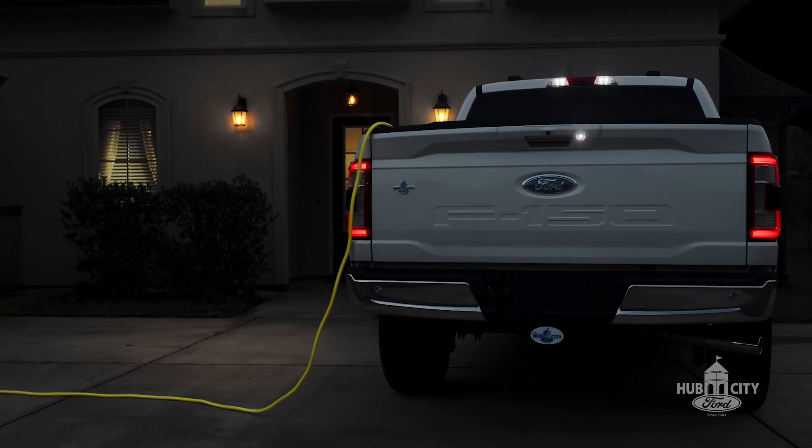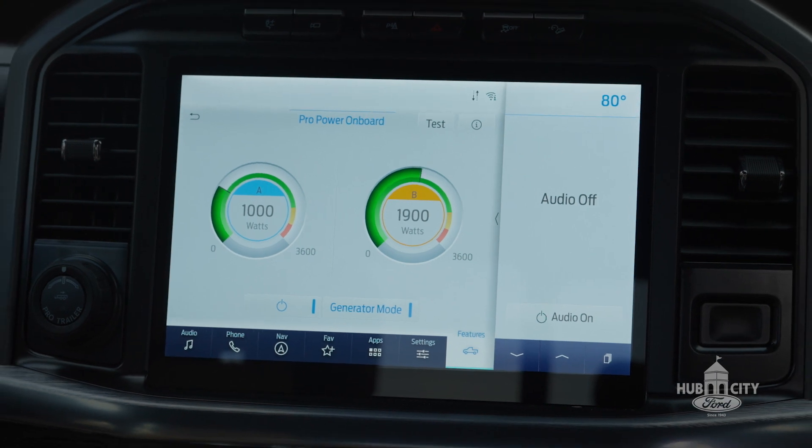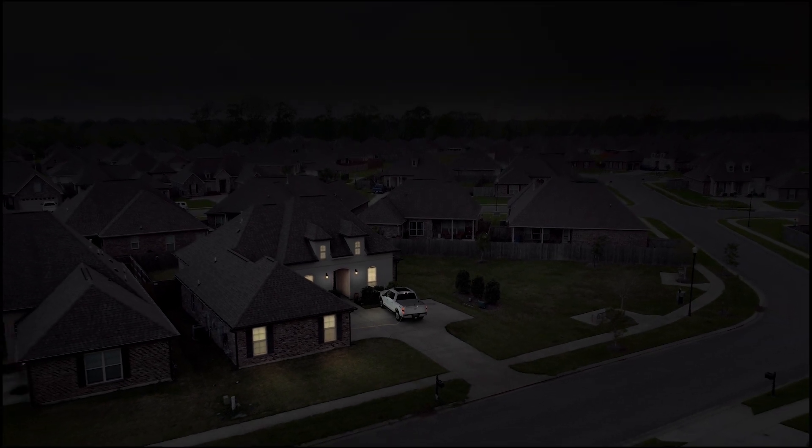But the new F-150 is now available with a built-in generator. And with up to 7.2 kilowatts, your F-150 can power your home during an outage. So the worst problem you'll have might be jealous neighbors.